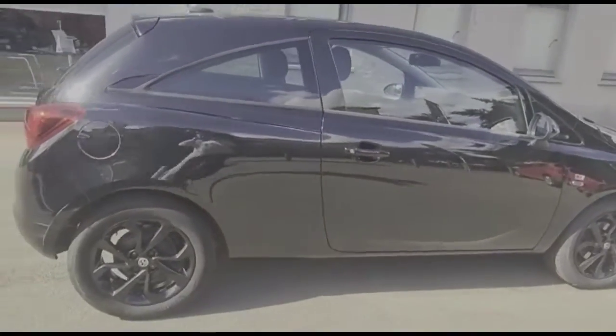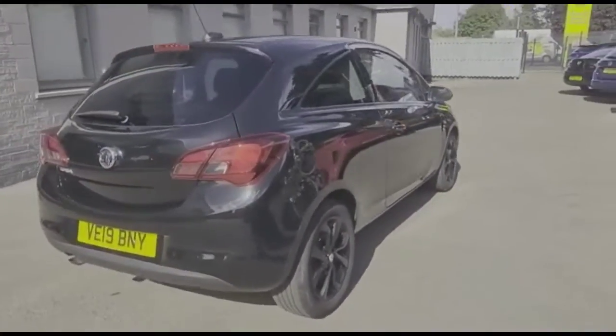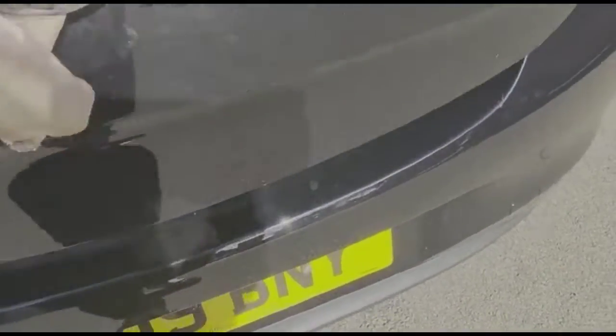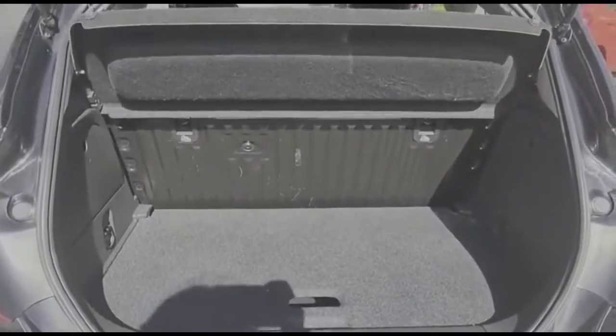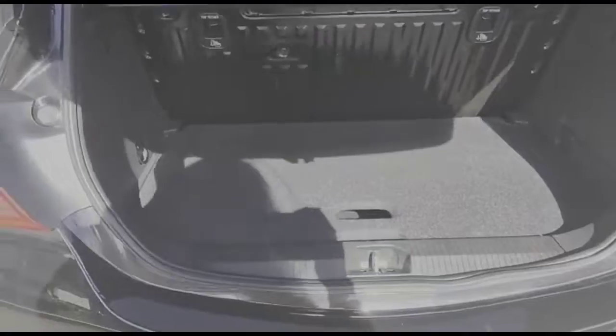As we continue around the exterior, there's a high level LED brake light and rear fog light. As we open the tailgate there's a spacious boot with a folding rear seat, tie-down fixings and load hooks on either side.